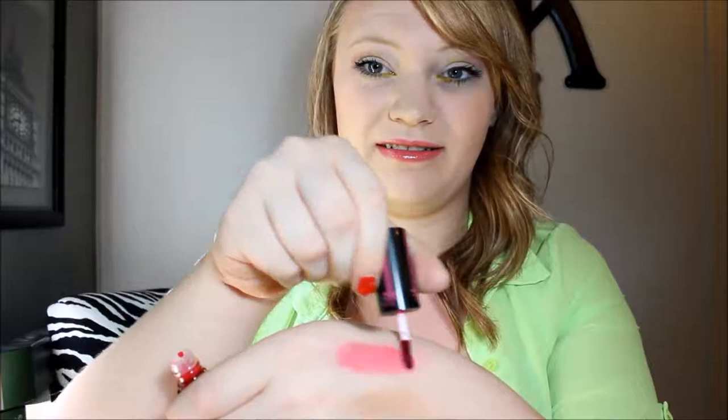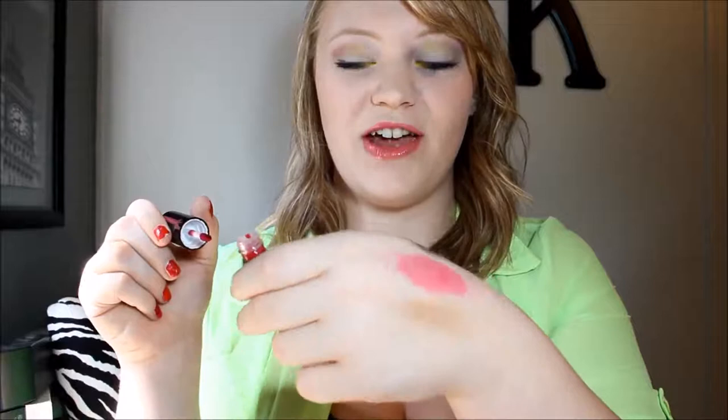I'll just swatch it back on my hand again. Yeah, that is very red and that is way too dark for me. So that is everything in this month's Ipsy bag and I am kind of disappointed because a lot of the things I do like, but I don't like the shade that they're in.